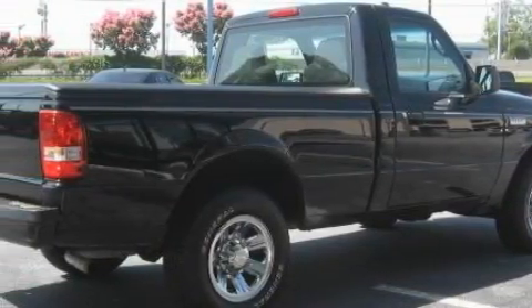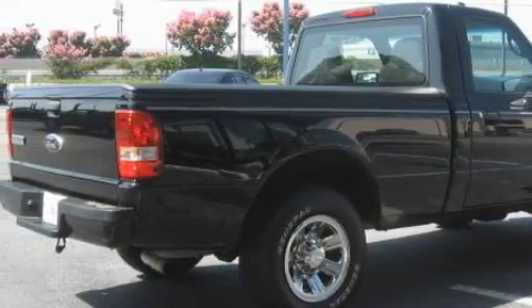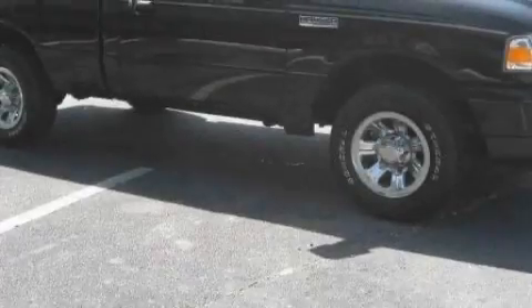Its top features include solar-tinted glass, a low-tire pressure indicator, an anti-lock braking system, and this vehicle has fewer than 52,000 miles on the odometer.